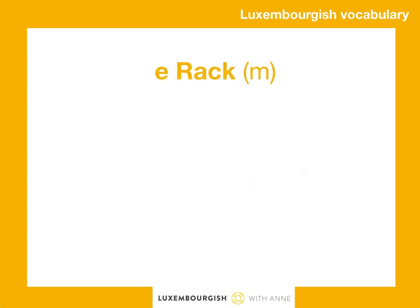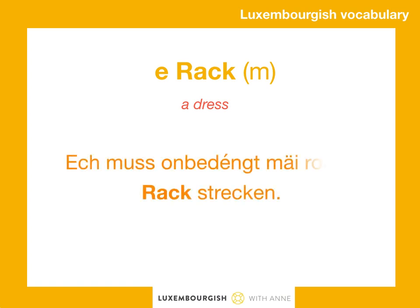A rak. A rak is masculine. Ich muss unbedengt mein rode rak strecken.